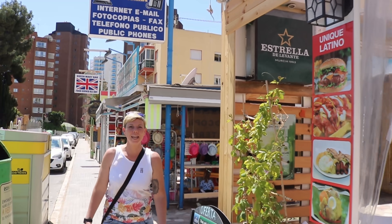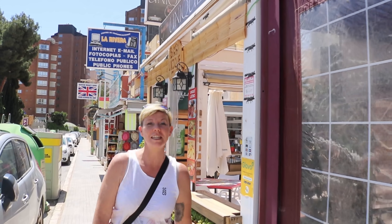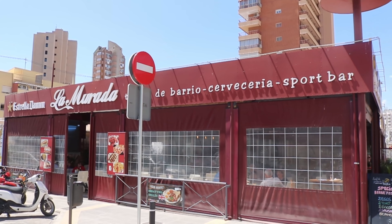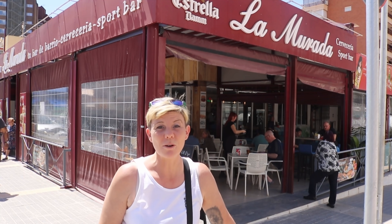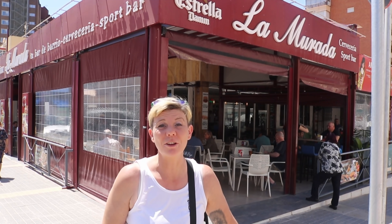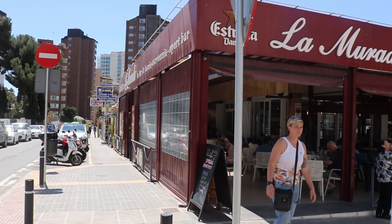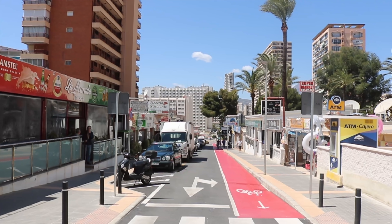Next along is the Unique Lounge Bar with South American Latino influences — all kinds of international dishes served there. And then next along on the corner, which leads into one of the most well-known streets in the Rincon, is La Mirada. This is an international cafe and snack bar on the corner. They do all sorts of food here and it's a good place to come and watch the football. It's on the corner that leads into Calle Laundries, which is a very popular street in the Rincon area. We'll be doing a full video on Calle Laundries at some point in the future, but for now let's continue on this street and see what's further along.